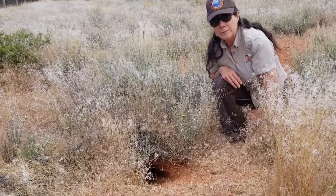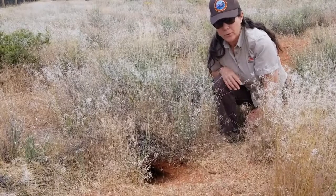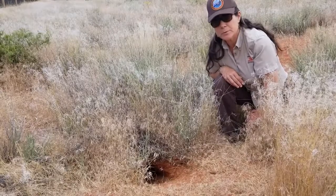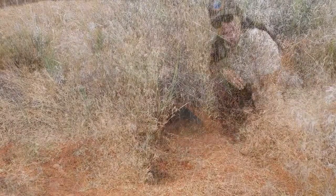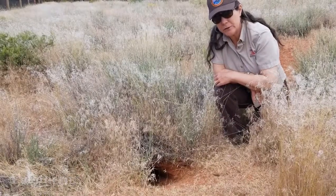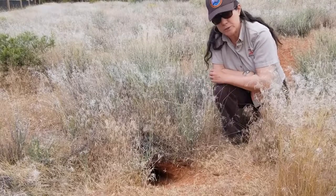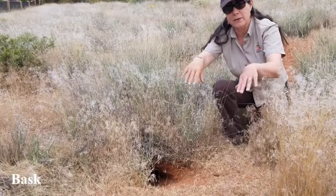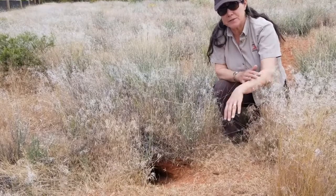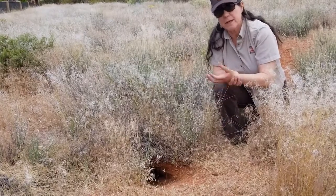Tortoises might go into their burrows and not come out for a couple of hours — maybe they're waiting for the weather to warm up or cool down. Burrows provide shelter and protection from predators. Tortoises are what we call ectotherms, so they use behavior and the environment to regulate their temperature. If it's too hot or too cold, they'll retreat into a burrow, and if they want to warm up, they might bask — extending their front and back legs to increase their surface area and warm up.